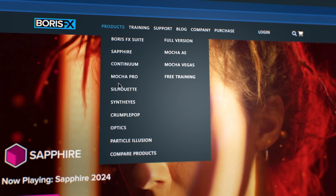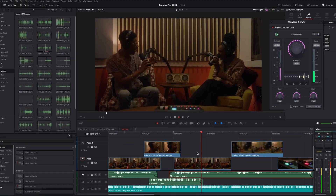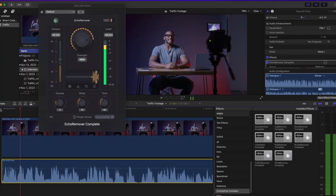CrumplePop is available now for a wide variety of hosts, including Adobe Creative Cloud, DaVinci Resolve, Avid, and Final Cut Pro.